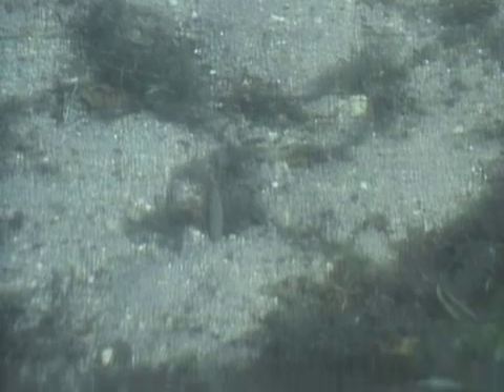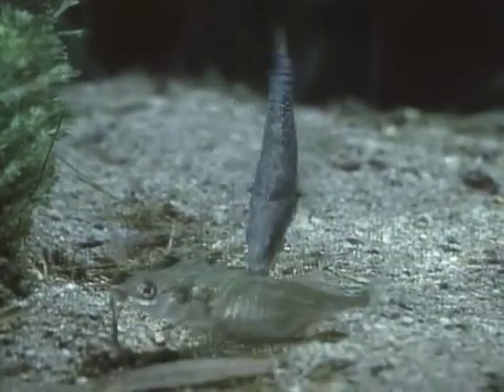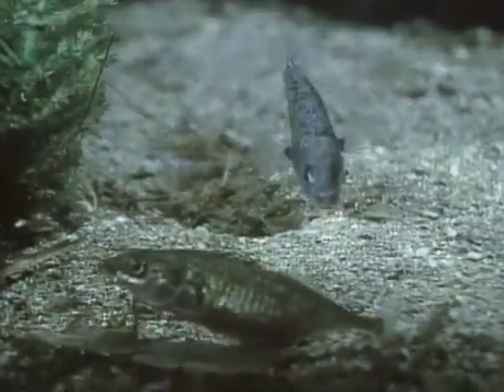Enemies, including other sticklebacks, are kept away from the nest by the protective father. Even the mother is now regarded as an unwelcome visitor and she is kept out by force.